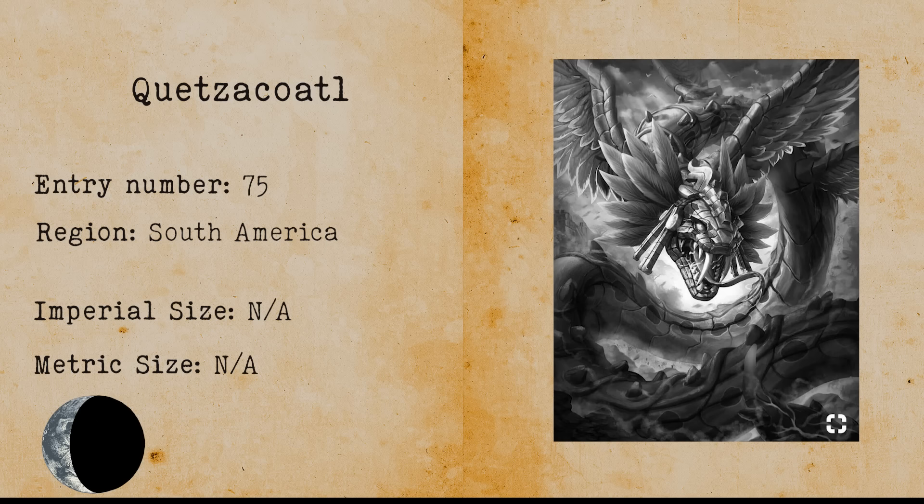Quetzalcoatl. The Quetzalcoatl is a serpent-like god from the Meso-American culture. This deity is supposedly way older than the Aztecs themselves and images and drawings of the god can be found on a lot of ancient temples and other buildings.